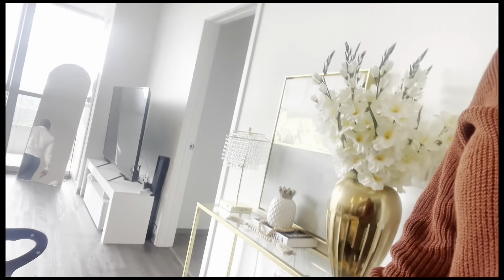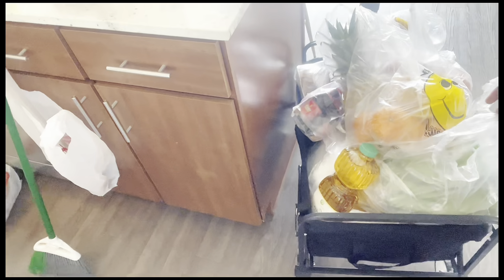Hi fam, I just got back from grocery shopping. I feel like I've already shown so much grocery shopping on this channel, so I'm just going to unpack — I'm not going to show this on camera. We'll continue with our day when I'm done unpacking.